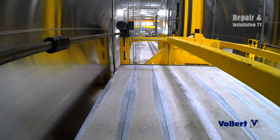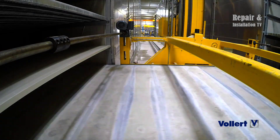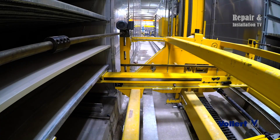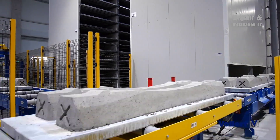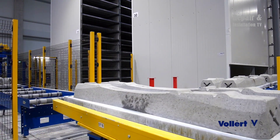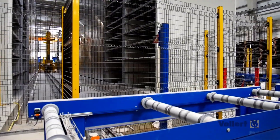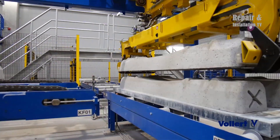In addition to its flexibility, Vollard & Lagenbau's concrete sleeper production system is known for its high efficiency and productivity. The system is fully automated, with all stages of the production process being controlled by advanced software systems. This not only ensures consistent production quality but also minimizes waste and reduces production costs.